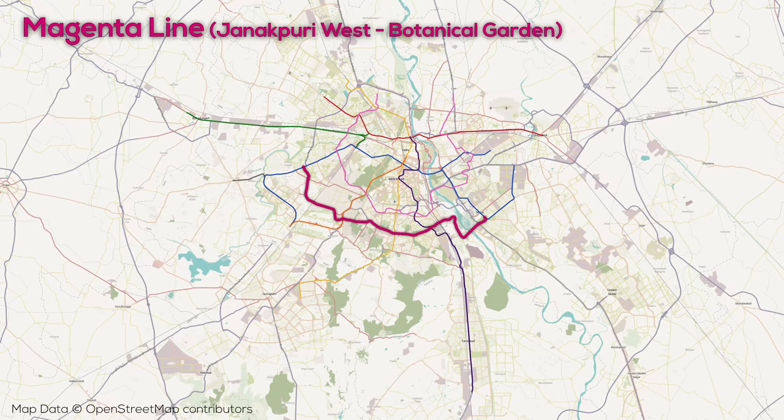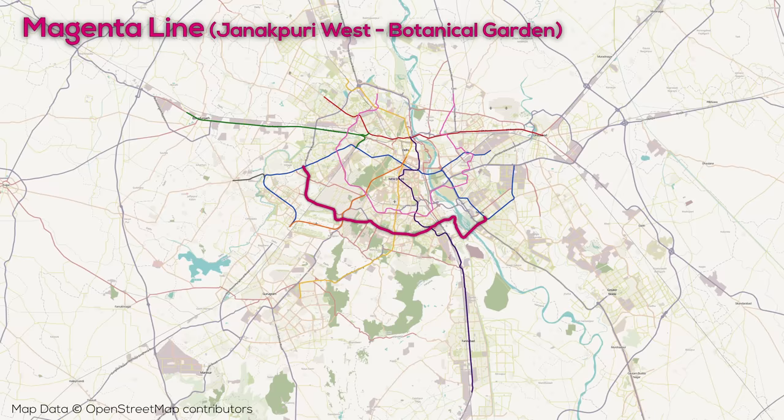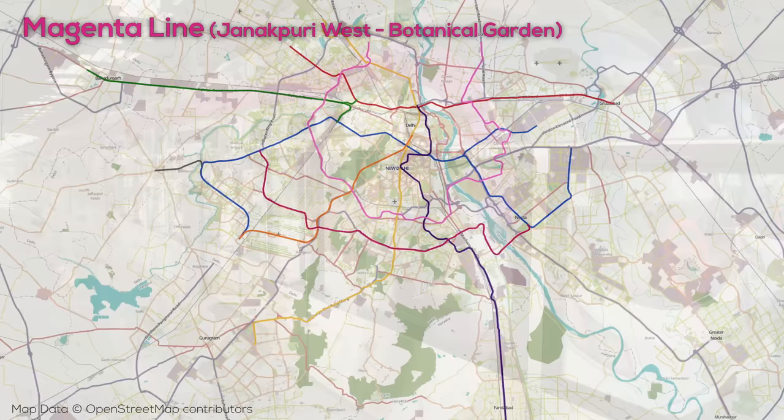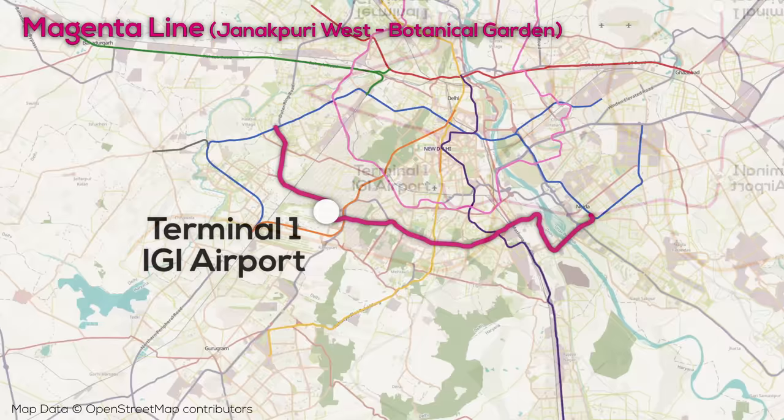The Magenta Line is 37km long with 25 stations, in an east-west arc opening north. When it opened it was the first automated metro line in India, and the line pops above and below ground frequently along its alignment, terminating at the blue line at both ends with connections in between to the violet and yellow lines. The Magenta Line also serves IGI Airport, albeit Terminal 1 rather than the main terminal area, though a people mover or similar connection would be a great addition in the future to connect to the main terminal area.